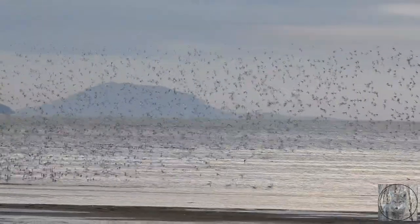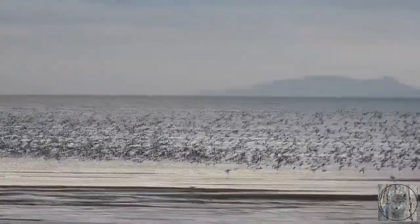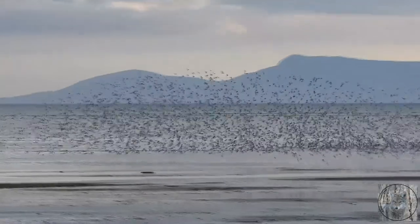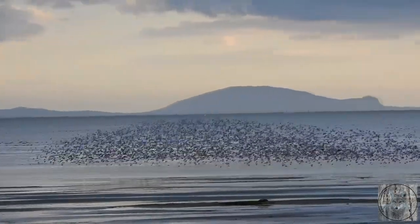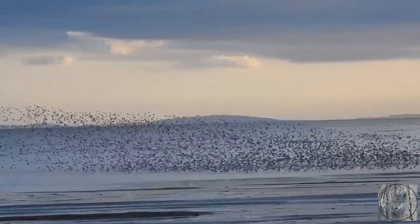The dunlin breeds on the Arctic tundra, western and southern Alaska, and winters on coastlines throughout the northern hemisphere. Boundary Bay is an important bird area along the Pacific Flyway and they congregate in their thousands — sometimes up to 20,000 to 35,000 at times. It's just quite spectacular to watch.